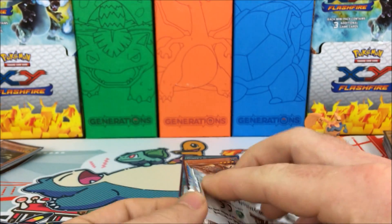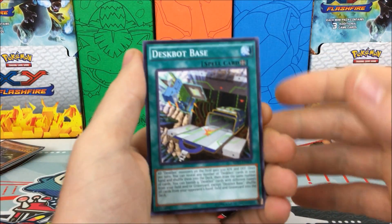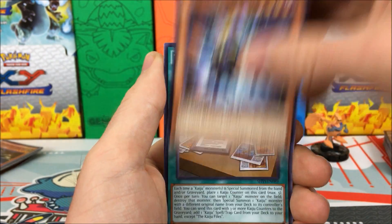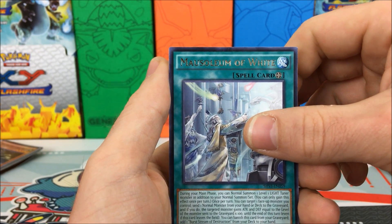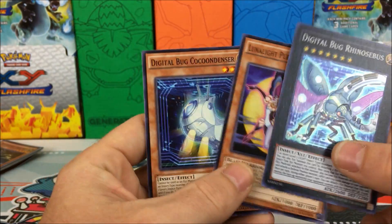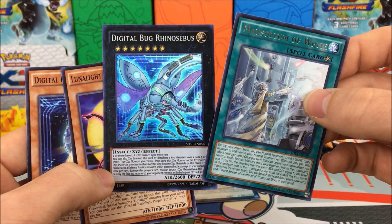On to our next pack of Yu-Gi-Oh cards. I did do the pack trick — figured it was probably similar to Pokemon. We have a Deskbot Base, a Performapal Cell Sponge Crab, a Digital Bug Cocoondenser, a Raid Raptor Booster Strix, the Kaiju Files. Our reverse is a Mausoleum of White — looks like a spell card — and a Digital Bug Rhinosebus. I didn't do the pack trick right because some other cards have no idea. I'm curious to know how you tell if it's a rare or not. There's our holo and our reverse — definitely drop a comment below and let me know.